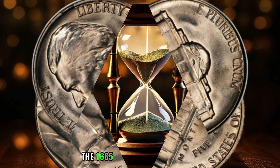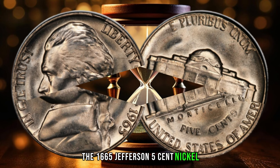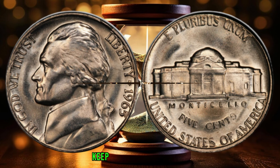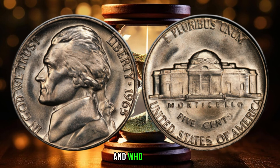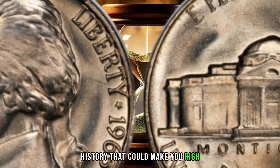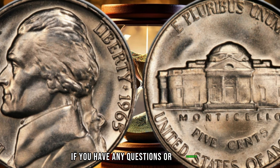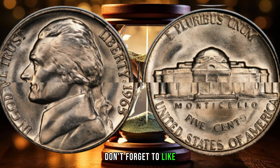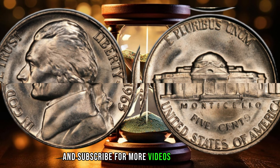Remember, the 1865 Jefferson 5-cent nickel is a rare and valuable coin that could be worth a fortune. Keep checking your change — and who knows, you might just find a piece of history that could make you rich. If you have any questions or comments, please leave them in the section below. Don't forget to like and subscribe for more videos like this one.